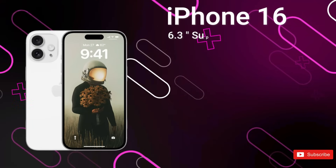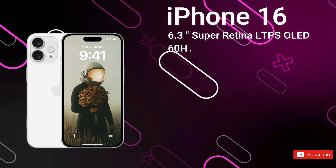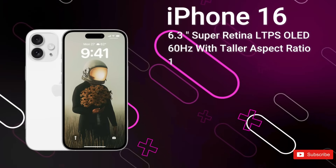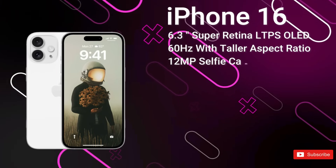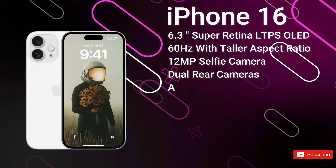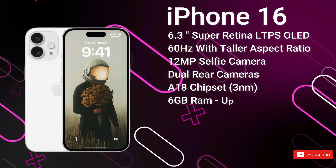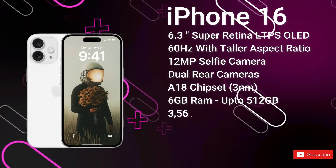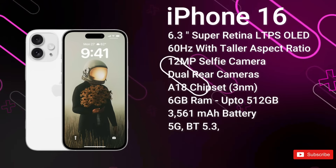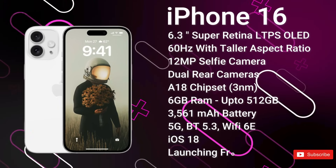First up, we have the standard iPhone 16. It features a 6.3-inch OLED LTPS display with a taller aspect ratio than last year, protected by Ceramic Shield. We get the new Dynamic Island covering the 12MP selfie camera and Face ID sensors. On the rear, there's a 12MP primary camera and a 12MP ultrawide. It's powered by the A18 chipset, likely with 6GB of RAM and up to 512GB of storage, and a 3,561mAh battery with 30W fast charging. It comes with advanced 5G, Bluetooth 5.3, and Wi-Fi 6E, ships with iOS 18, and is expected to launch from around $850 in September 2024.